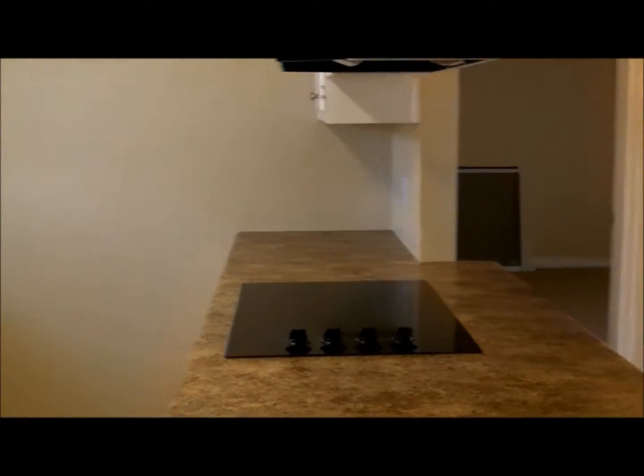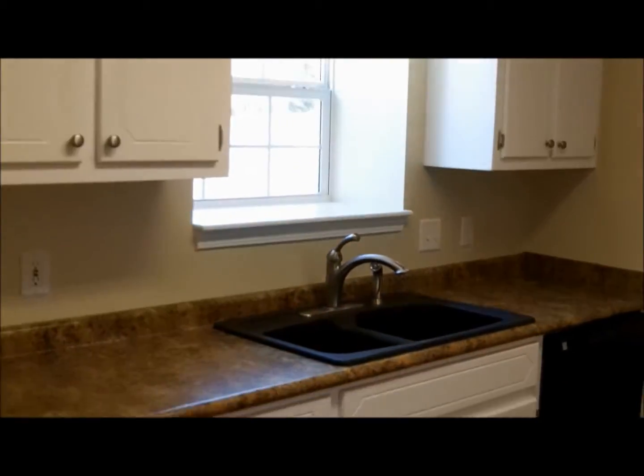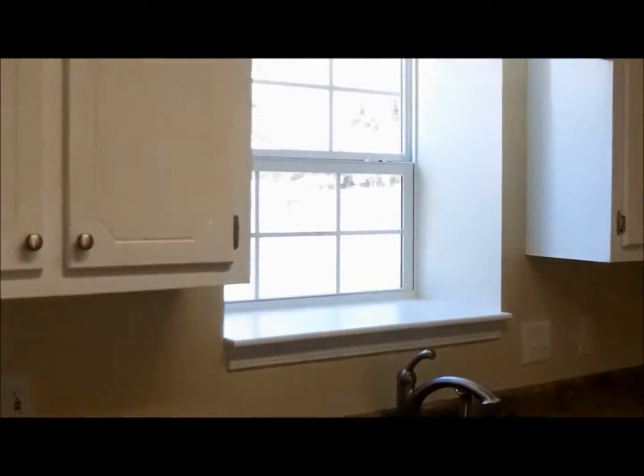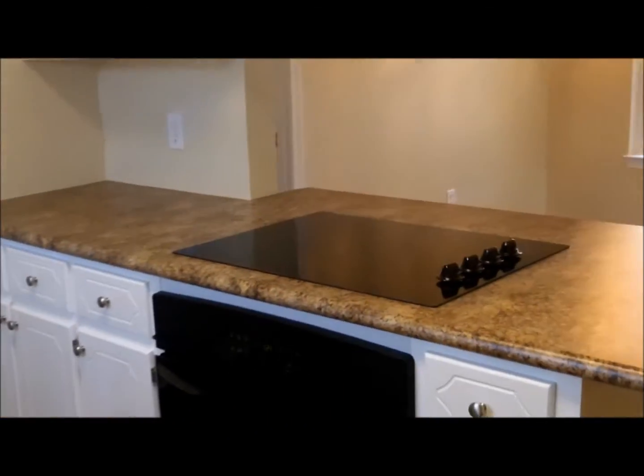Here you see the kitchen. It is galley style, has new countertops, refinished cabinet doors, a new composite sink, a new window looking to the exterior, and brand new appliances, including a dishwasher, stove, and cooktop.